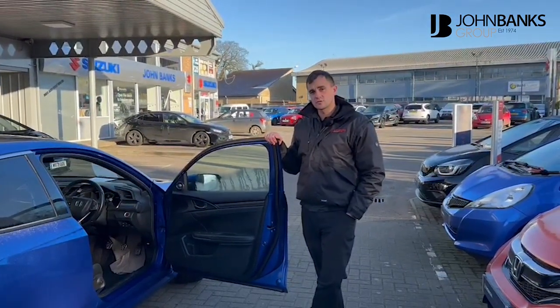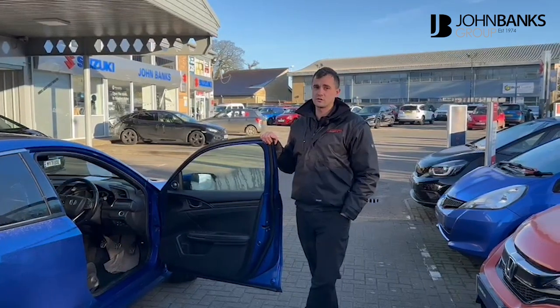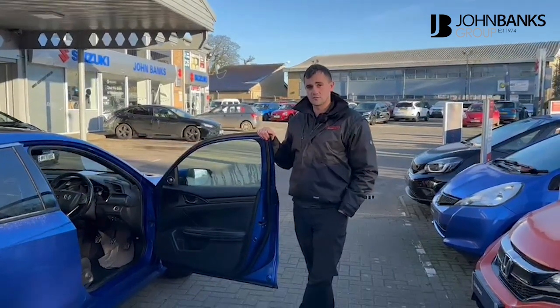This car is currently retailing at just under £16,000. It's got full history with us. If you're interested in this or any of the other models we've got in stock, call us on 01284 770 426. Thank you.